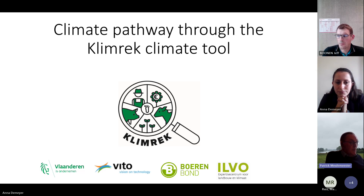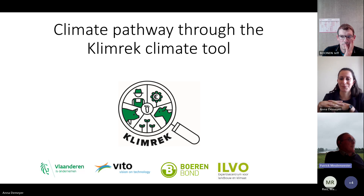Through this scan we want to give farmers insight into their operations and support them in making decisions. Anna, the Mayor, is a colleague of mine at Boerebond and she is working as a climate consultant. She will guide you through the CLIMREC process and the story of CLIMREC. Anna, you can start now.